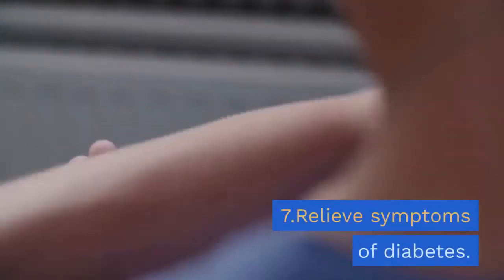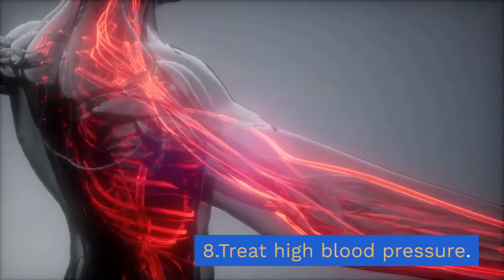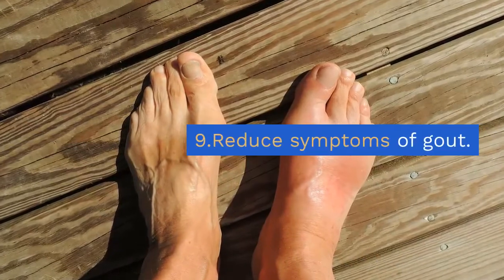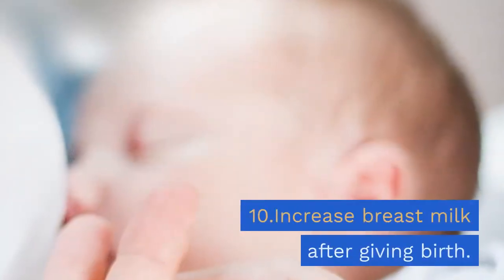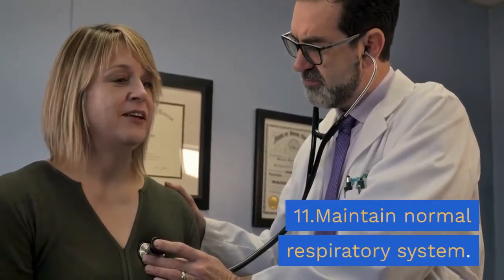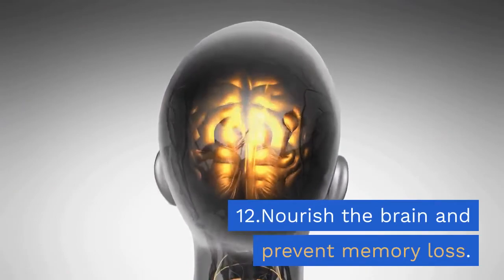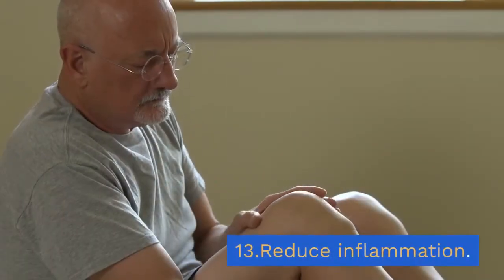6. Eliminate toxins from the body. 7. Relieve symptoms of diabetes. 8. Treat high blood pressure. 9. Reduce symptoms of gout. 10. Increase breast milk after giving birth. 11. Maintain a normal respiratory system. 12. Nourish the brain and prevent memory loss. 13. Reduce inflammation. 14. Relieve dizziness.